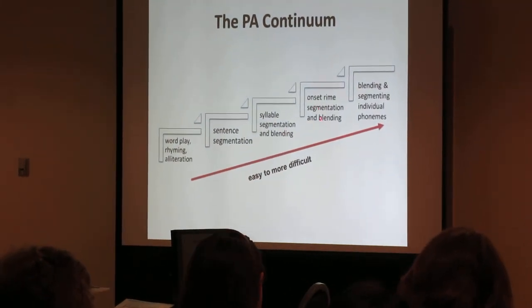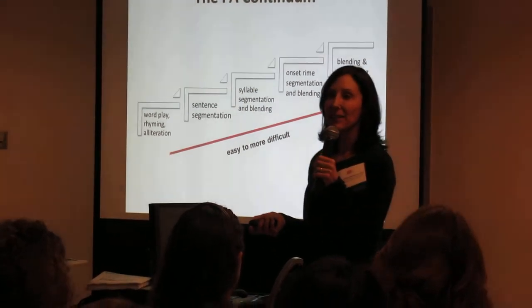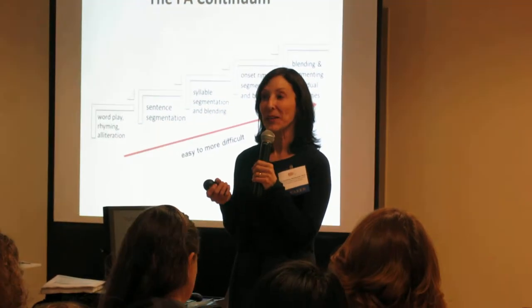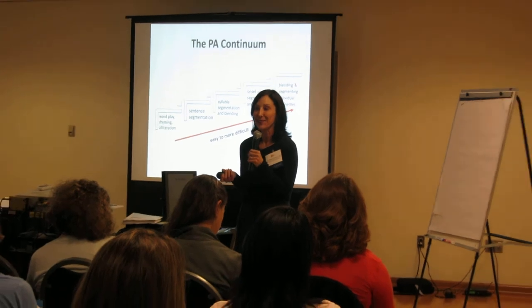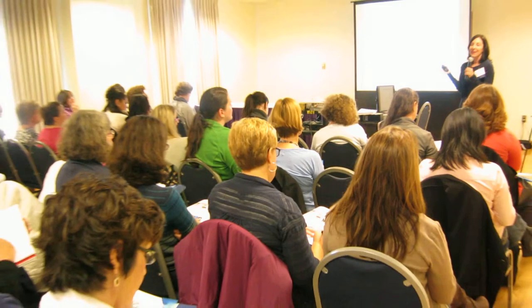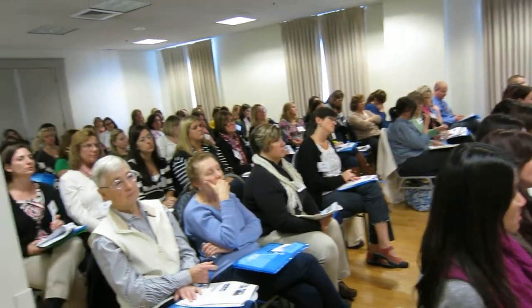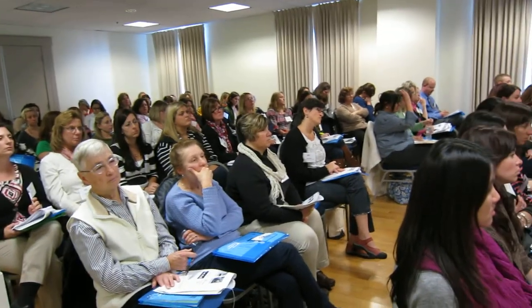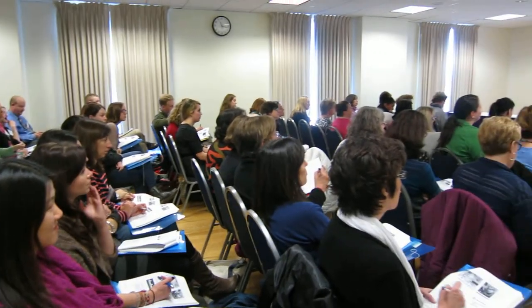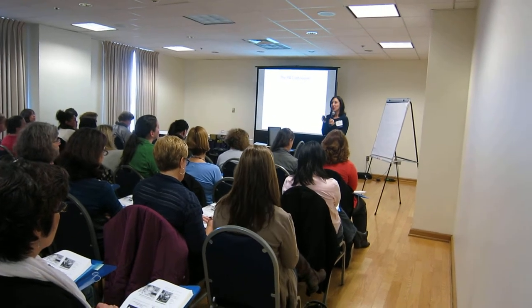Next you go to syllables, then onset and rhyme. Onset and rhyme confused me at first because all the explanations were too confusing. Simply put: if you take a syllable like the first syllable of 'catnip,' the 'c' sound is the onset, and the rest of the syllable is the rime — spelled R-I-M-E. It relates to word families, the vowel, and the ending. Kids are slowly making it smaller and smaller.